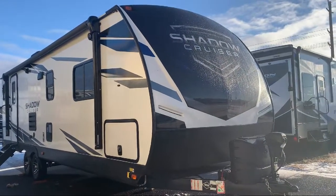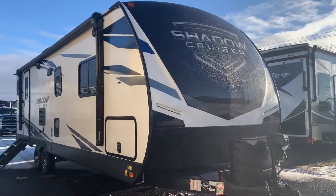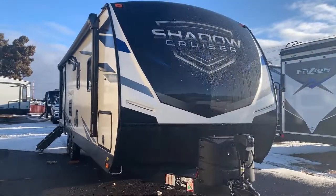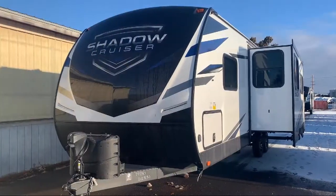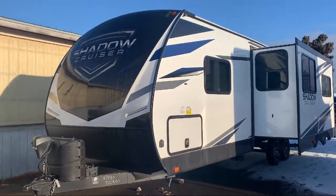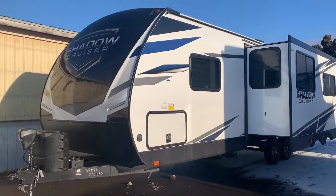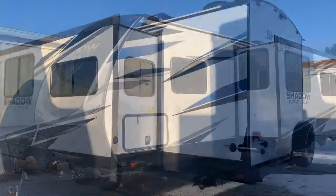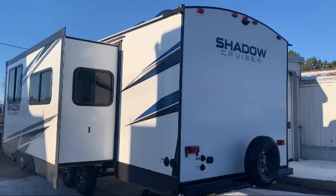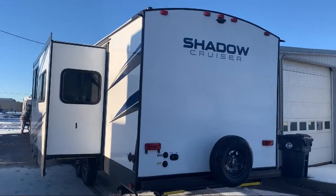This beautiful travel trailer comes equipped with outside kitchen sink and two burner cooktop, single slide, double wardrobes, booth dinette, toilet area with sink cabinet and mirror, living area sofa, front bedroom, rear bunkhouse, refrigerator, double kitchen sink, dinette slide, king-size bed, and sleeps up to nine people.